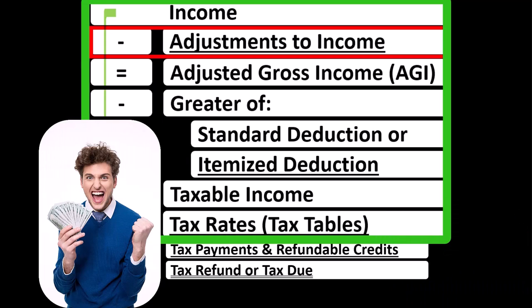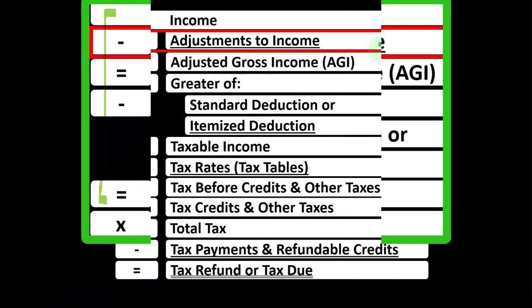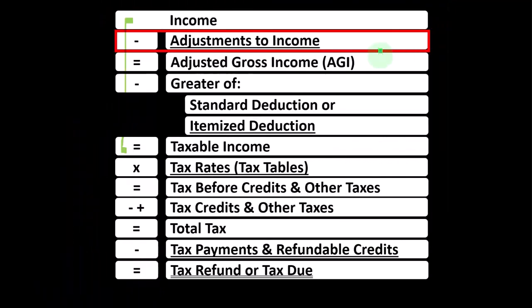Also, recognizing the difference between the Above the Line Deductions, or Adjustments to Income, and the Below the Line Deductions, which are the greater of either standardized or itemized deductions. One difference being that if you qualify for an Adjustment to Income — an Above the Line Deduction — then you don't have to clear the hurdle of the standard deduction to get a benefit from it.